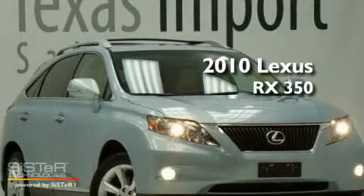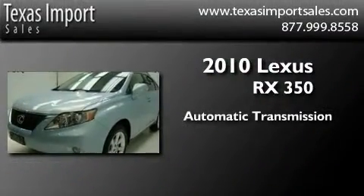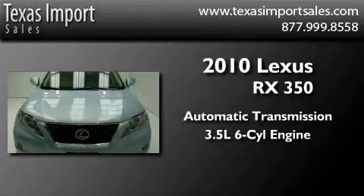This is a 2010 Lexus RX 350. This crossover has an automatic transmission and a 3.5-liter V6.